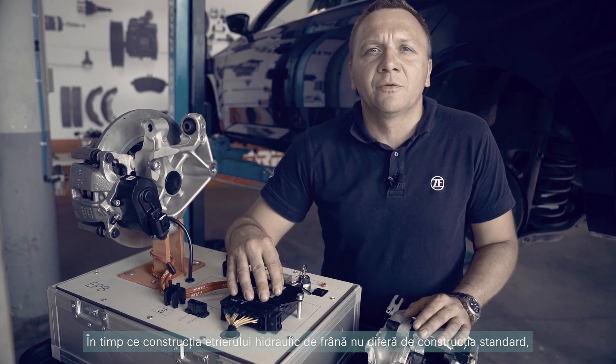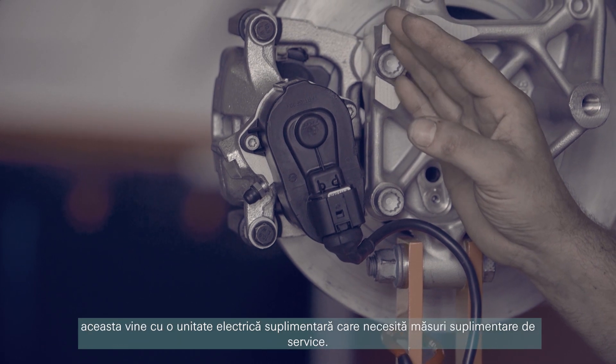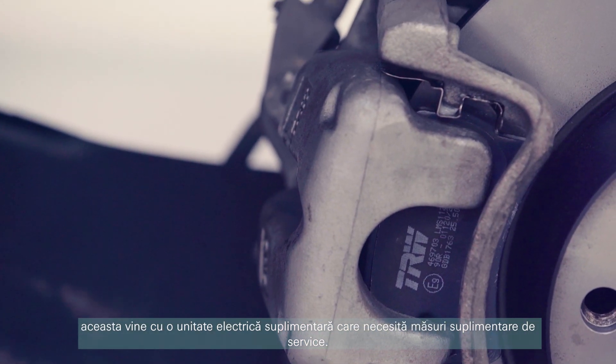While the construction of the EPB hydraulic brake caliper doesn't differ from a standard one, it comes with an additional electric unit which requires additional service steps.